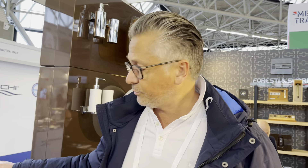Hi guys, welcome to the METS in Amsterdam 2022. We're here on the Forestian Swadi stand. Some exciting new products again this year.